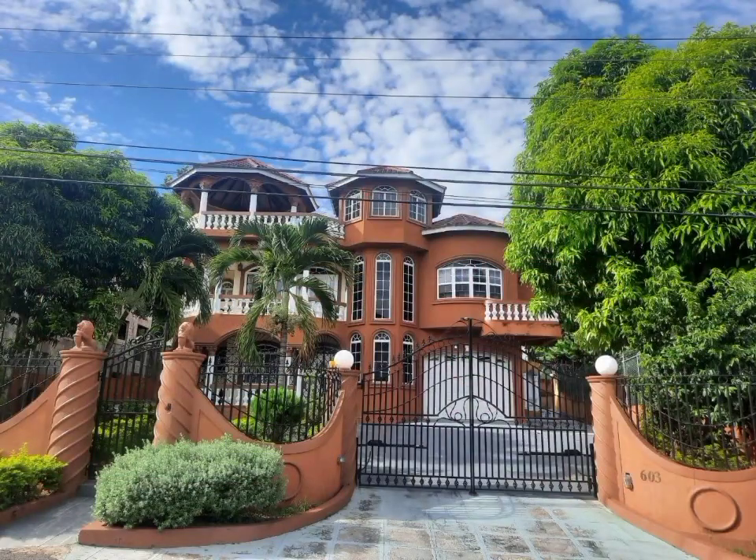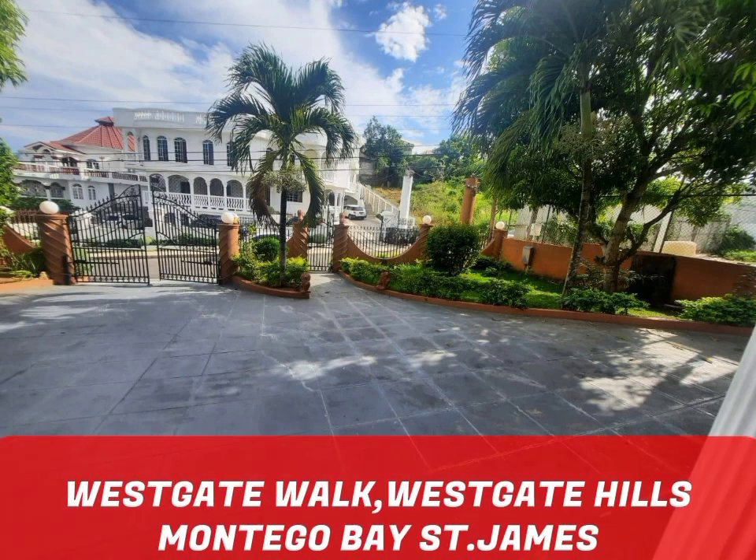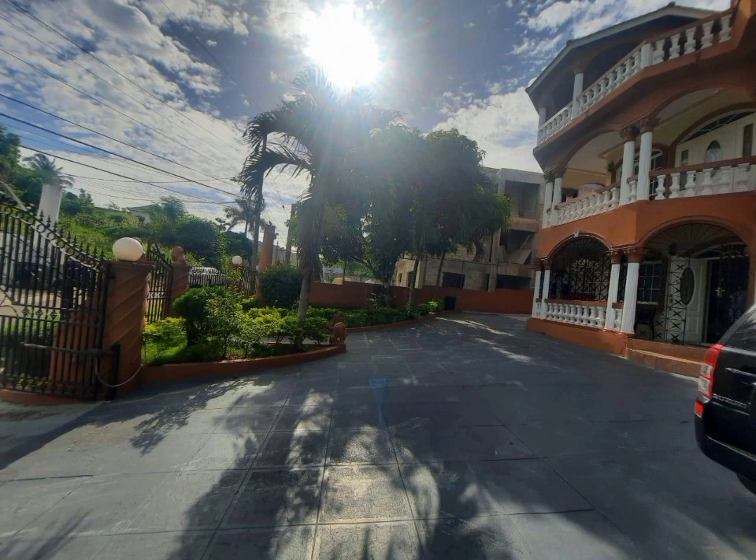Today, we have this meticulously designed home for sale, centrally located on West Gate Walk, in the family-oriented community of West Gate Hills, Montego Bay, St. James, in one of Montego Bay's most elite neighborhoods.